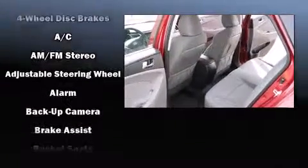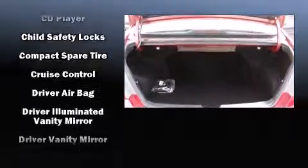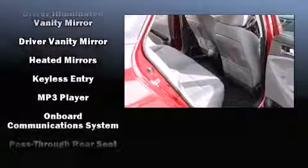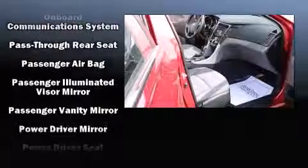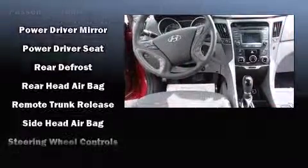Hyundai ensures the safety and security of its passengers with equipment such as dual front-impact airbags with occupant-sensing airbag, head curtain airbags, traction control, a security system, an emergency communication system, and four-wheel disc brakes with ABS. This car was designed with safety in mind, allowing you to drive with even greater assurance.